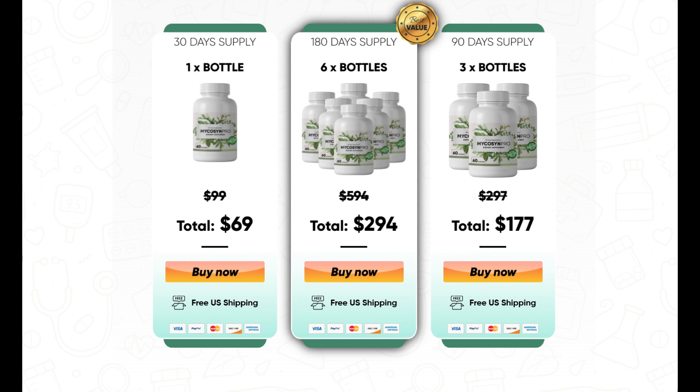You can trust this product. There are many people having great results with Micasin Pro, and you can have results as well.